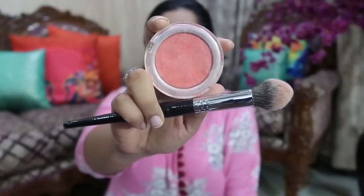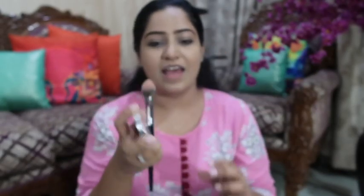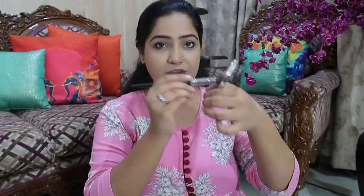For my cheeks I use this peach blush — it is from Colour Bar and it is called Coral Craving. This is my favorite blush for many years. I am using a tapered blending brush, number 245. I don't like contouring, so I use a little bit of blush placed slightly higher so that the cheekbones look a little higher and the face gets a slight elongation.